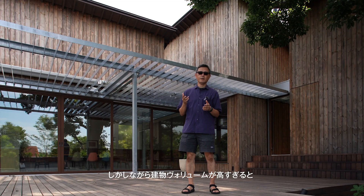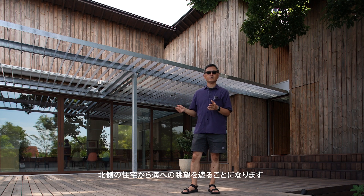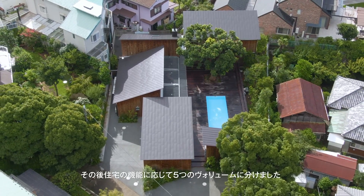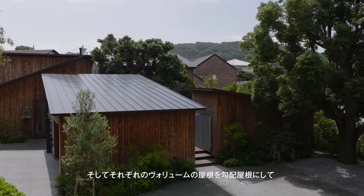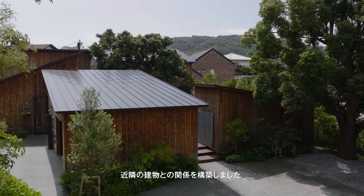However, if the volumes are too high, that would disturb the view to the sea from the house at the north. Originally we had the volume in an L-shape, then we split the volume into five pieces based on the function of the house. Then we made the volumes have pitched roofs to control the relation with adjacent buildings.